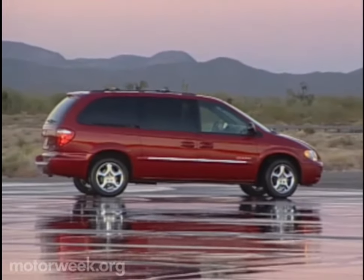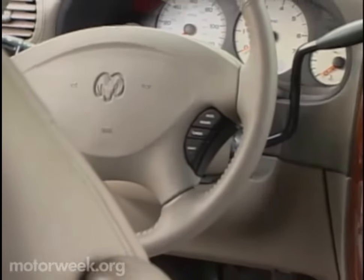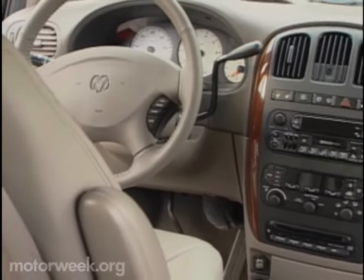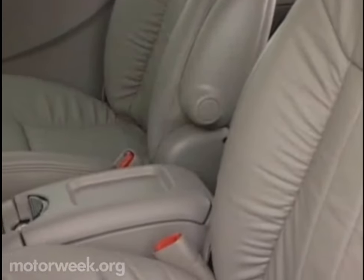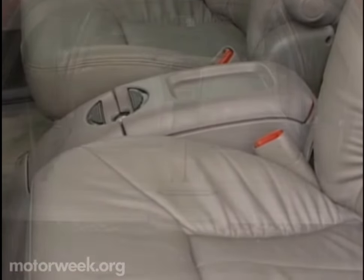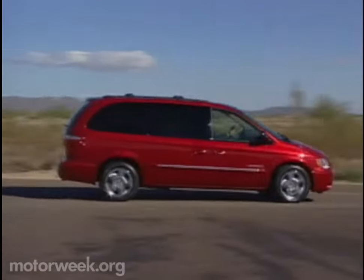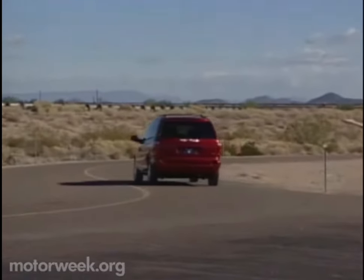Other highlights include dual-power sliding doors with both a manual override and an obstacle detection system for safety. Interiors are all-new and include available triple-zone climate controls, as well as a removable power center console that can be moved to the rear seat area. A two-tier rear cargo organizer is accessed through the industry's first power-operated rear liftgate. Safety features include dual-stage airbags, both front and side, and adjustable foot pedals.